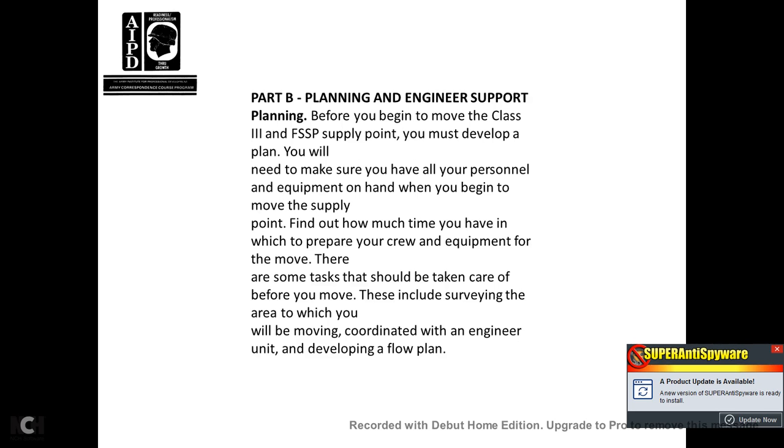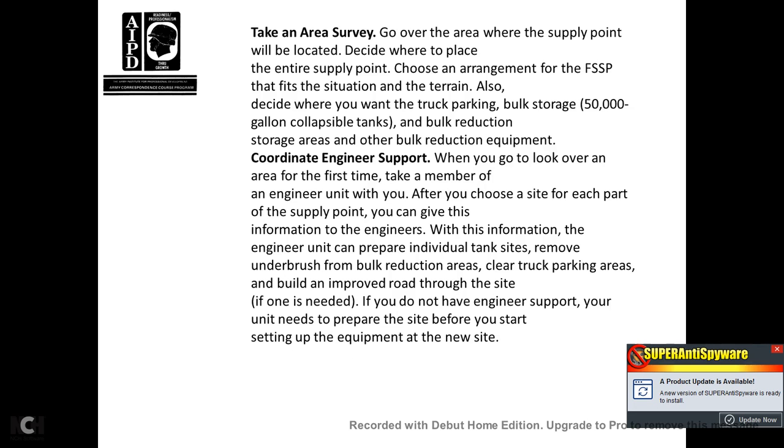Part B, Planning and Engineering Support. Before you begin to move to a Class III or Class IV supply point, you must develop a plan. You will need to make sure that you have all the personnel and equipment on hand when you begin to move to the supply point. Find out how much time you have to prepare your crew and equipment for the move. Tasks that should be taken care of before you move include surveying the area to which you will be moving, coordinating with the engineering unit, and developing a flow plan.